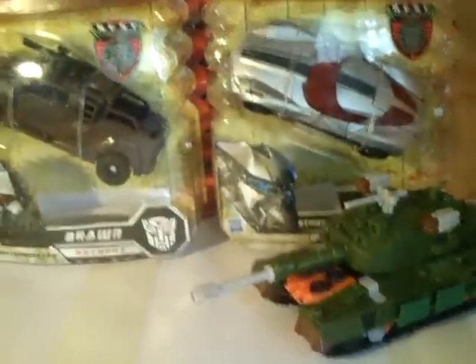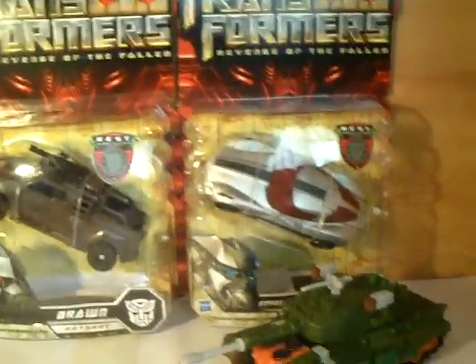Next we've got — just because everyone's been on the hype about it and saying that it's a good figure, I decided to pick it up — Voyager Megatron. Very cool. Can't wait to get into them. It looks very cool.